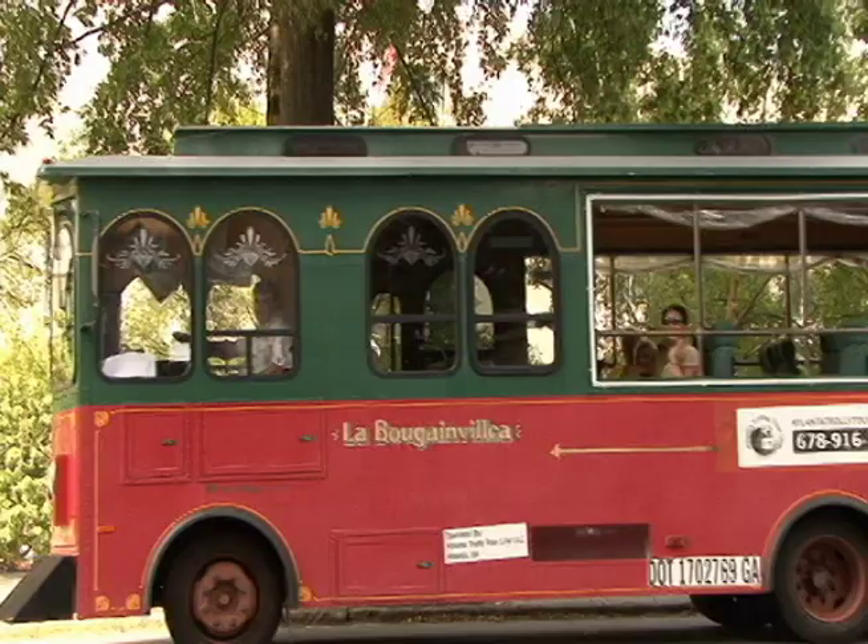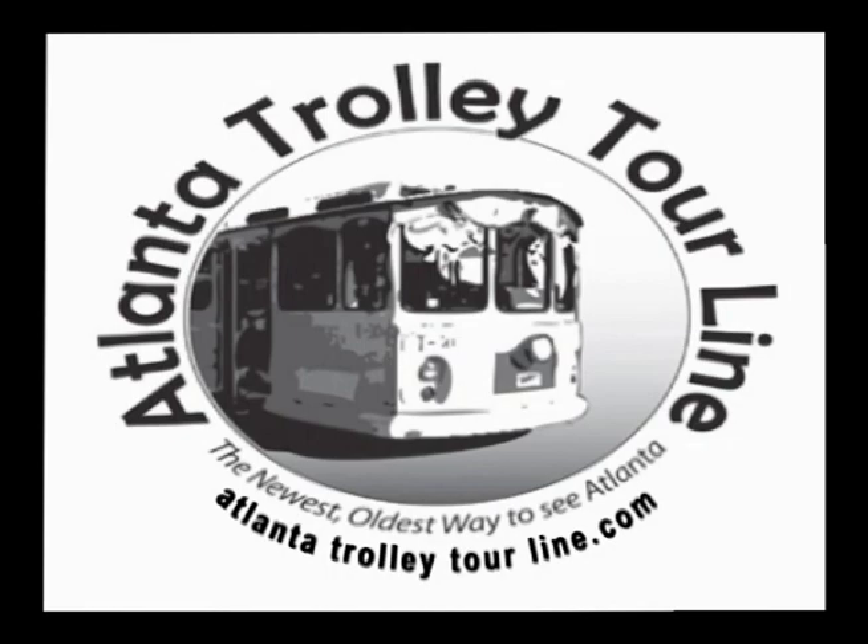This is going to be one of our stops right here. For more information on tickets and departure times, visit www.AtlantaTrolleyTourLine.com.